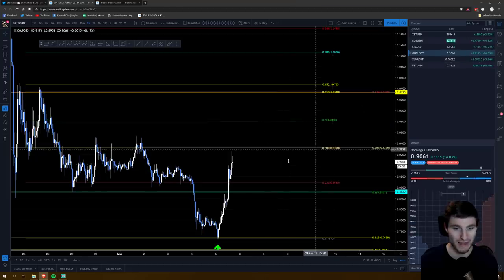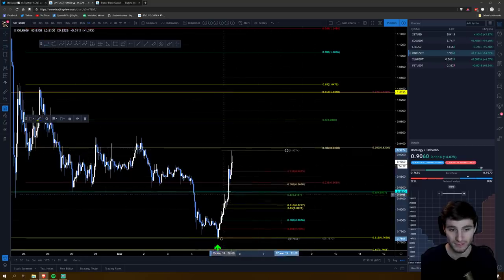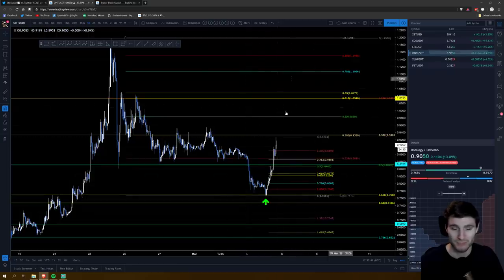My main one that I want to be scalping again is Ontology. I kept 50% of my position taking profits at this level. We came down and went back through it, and I'm going to close out the rest when we hit the 382. Alternatively, I'll add back on the level of 0.85 — if we come back there I will take another long on this coin. This 382 level is really, really nice support. But this is a coin that I'll be scalping — playing really in the moment off of key levels rather than swing trades.